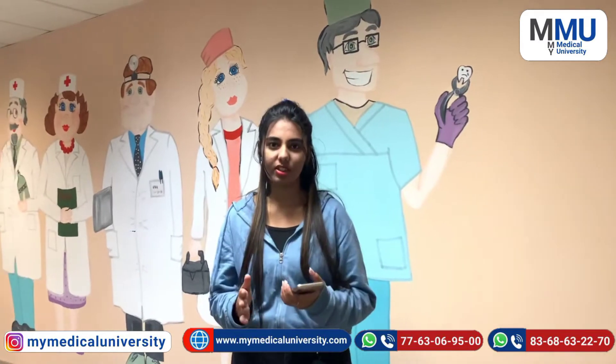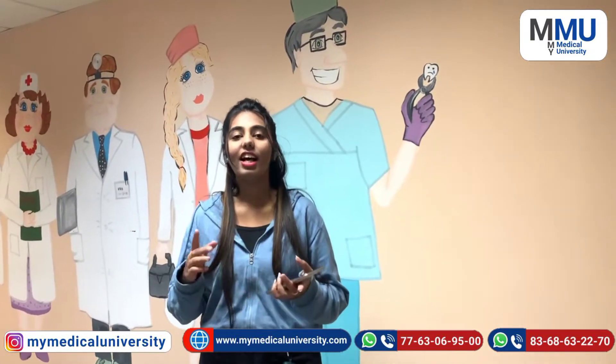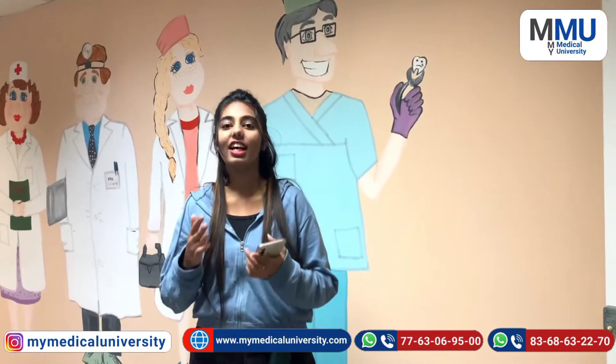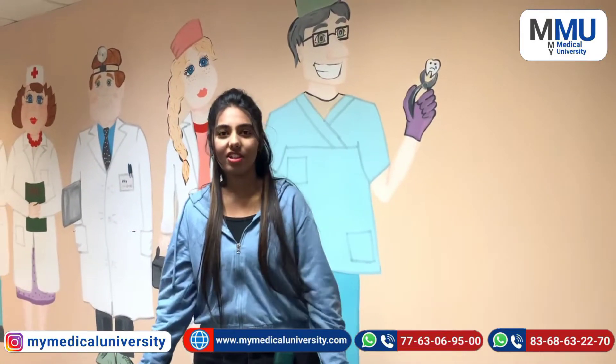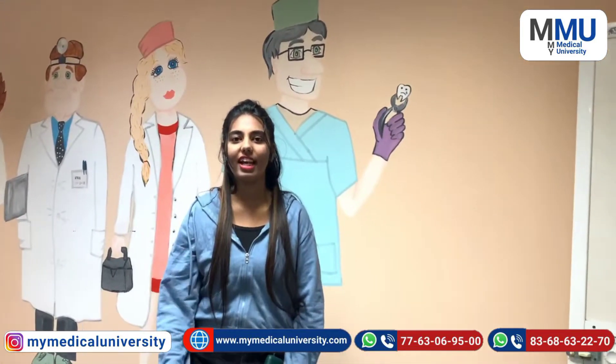I will tell you about the facilities, the kitchen, the separate areas for girls and boys, the security, and all the details. I am standing here at the entrance where I have already told you about the security.